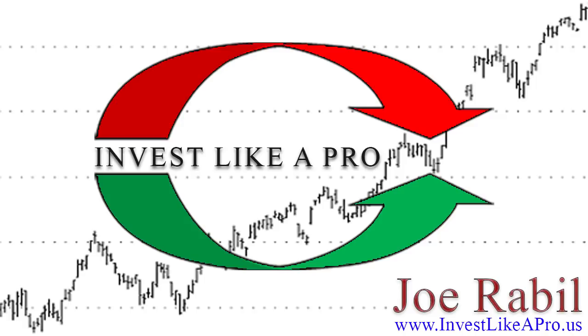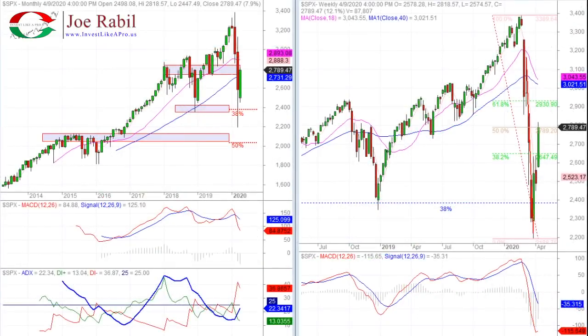Hi, this is Joe Rabel with Invest Like a Pro. I wanted to follow up on the S&P since the market's still very, very active. Before I get into that, I know there's some new subscribers. I want to make sure you understand — I'm going to try and continue to update my thoughts on where the S&P is and what's happening with it.